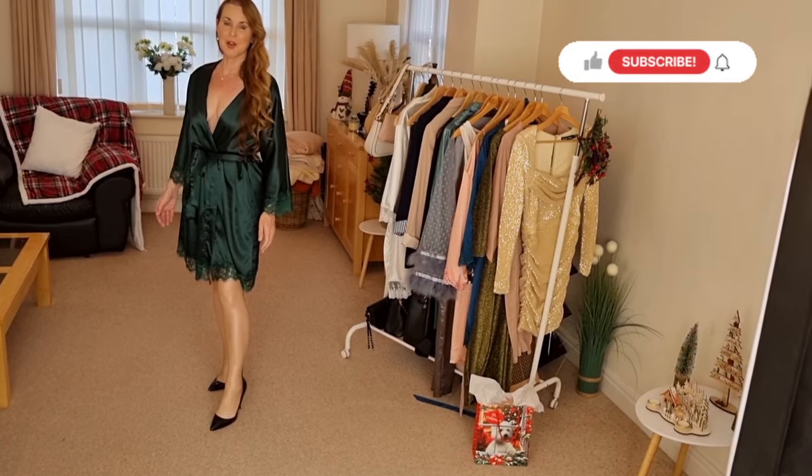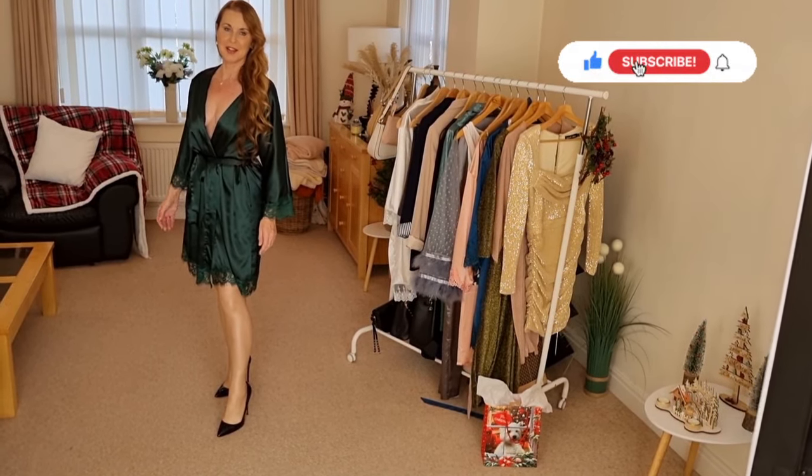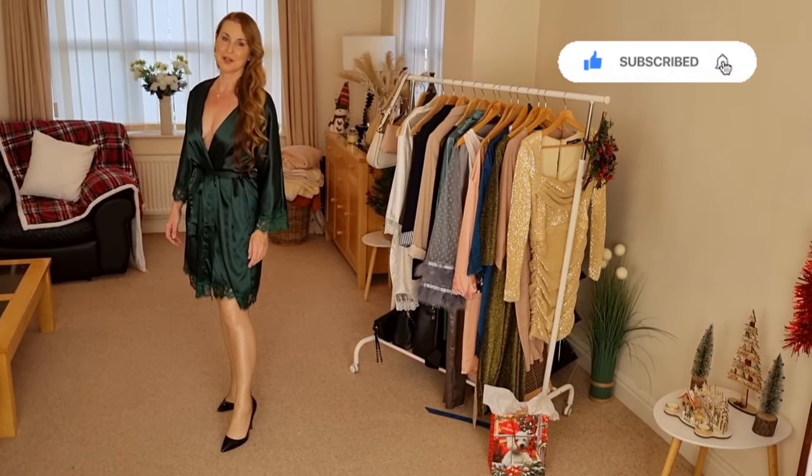Let me know in the comments which of these lovely party dresses you like the best — I'd love to read them. Bye for now, see you again next time.